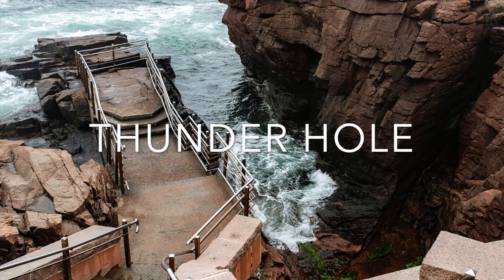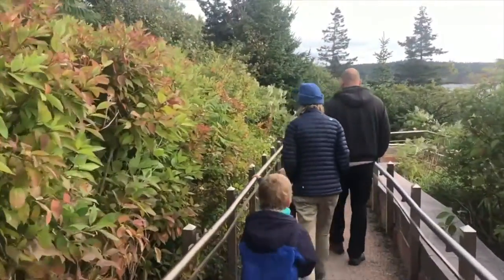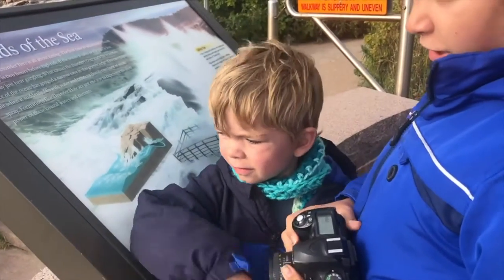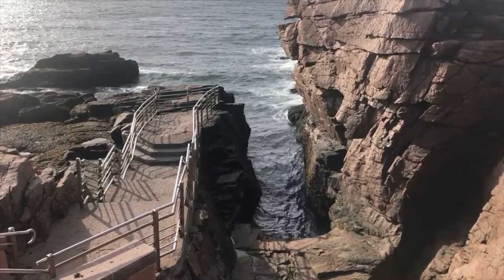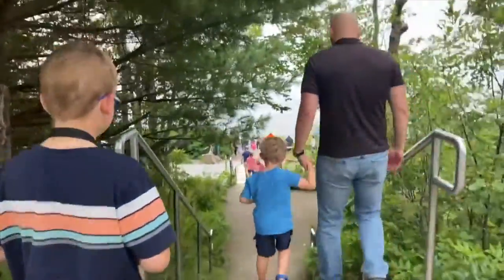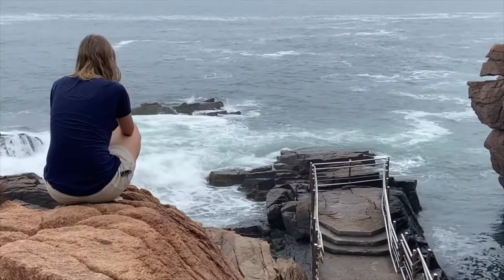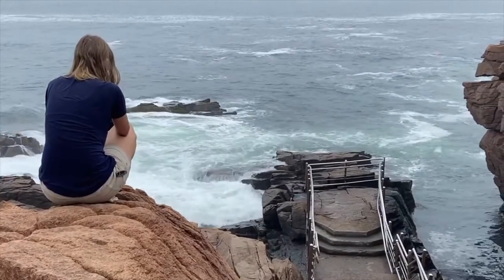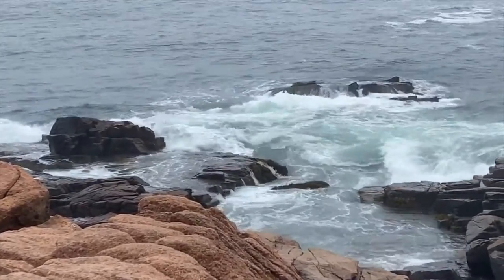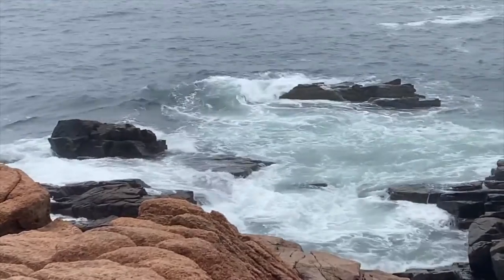Thunder Hole is another really great spot in Acadia National Park. It's very popular and an easy walk down — I wouldn't even call it a hike. There's a lot of information posted there about what to look for. It's a rock formation that, when the waves hit it just the right way, makes a loud thunder noise. We spent about 45 minutes waiting and didn't hear it, then a couple of us heard it from the parking lot. When you hear it, you know — it's very, very loud — but it's a matter of timing and luck with the tide.